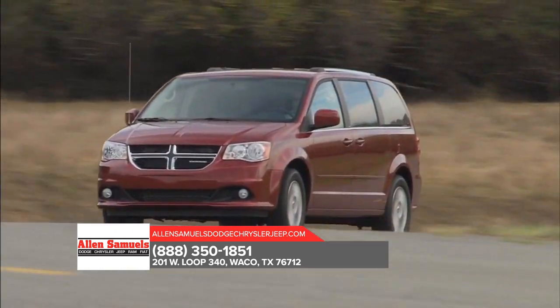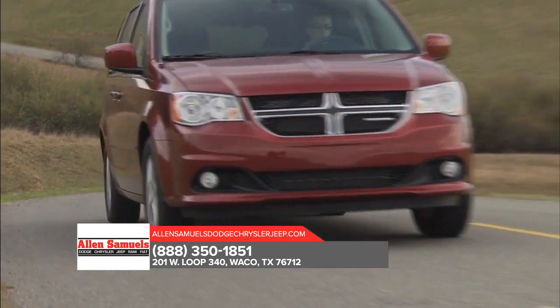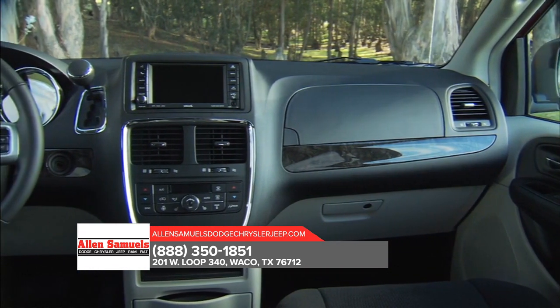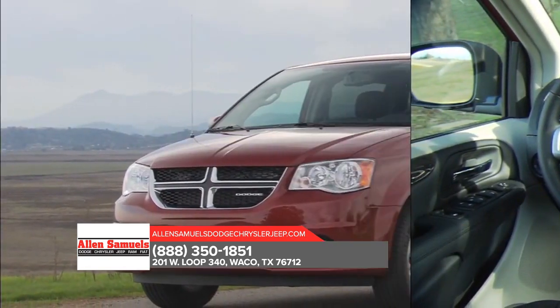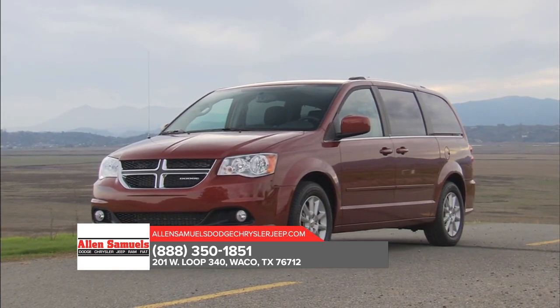Take control of any situation with an impressive amount of different seating and storage combinations to carry kids, cargo, and everything in between. The Dodge Grand Caravan seats up to 7 with enough room to separate even the fiercest of rival siblings. Find convenience everywhere inside the Dodge Grand Caravan with storage for all things big and small.